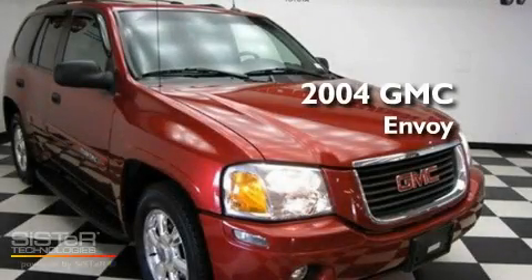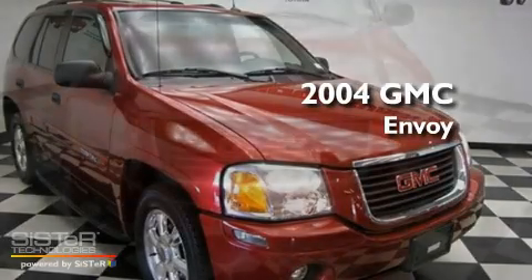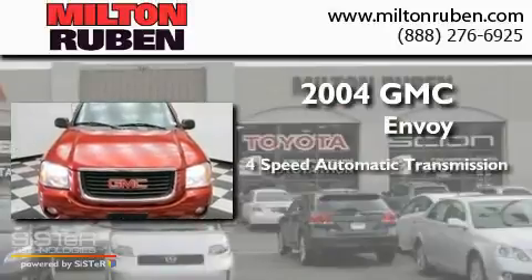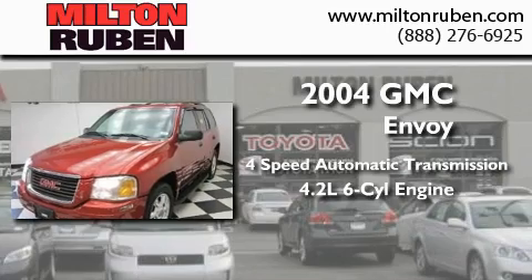This is a 2004 GMC Envoy. This SUV has a four-speed automatic transmission and a 4.2-liter V6.